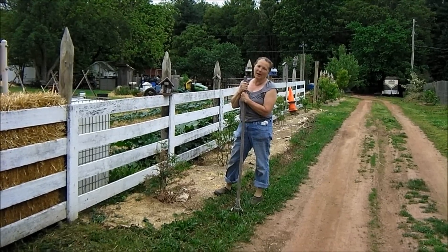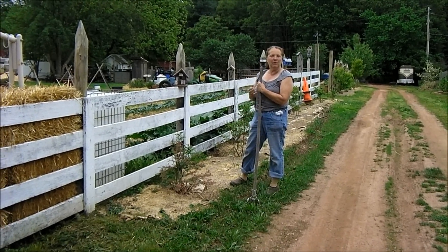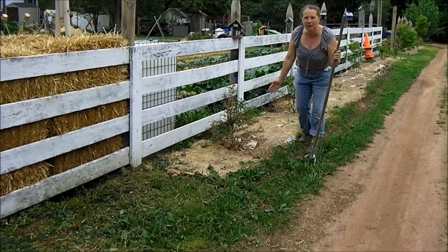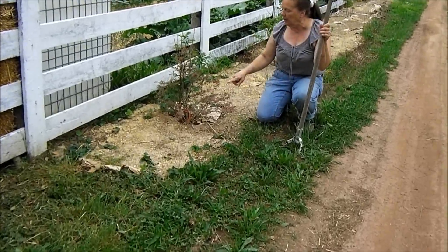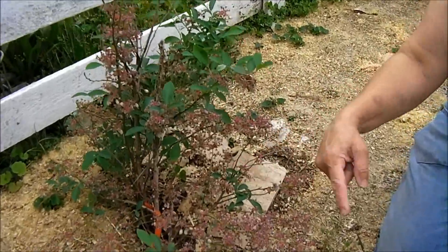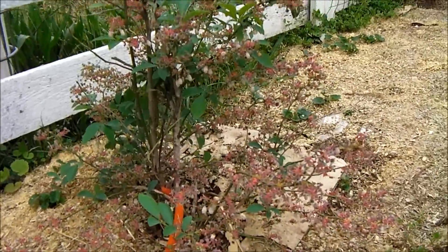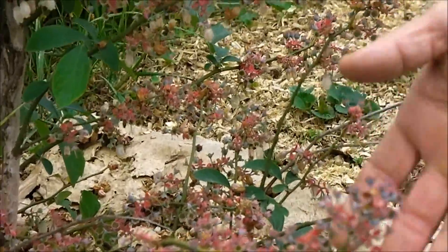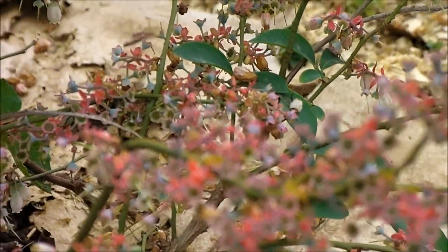We have three varieties of blueberries planted here — early, mid, and late season — and if you take a look they are absolutely loaded with blueberries this year. This is one of the later season plants and with the strange weather that we've been having, with the hot and the cold and the drought and the flood, I was really concerned, but it looks like we're really going to have a bumper crop of blueberries.